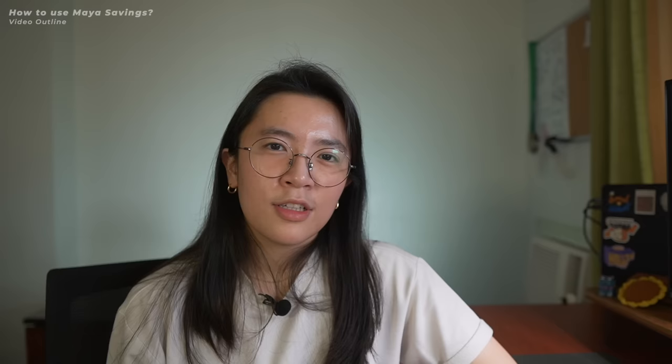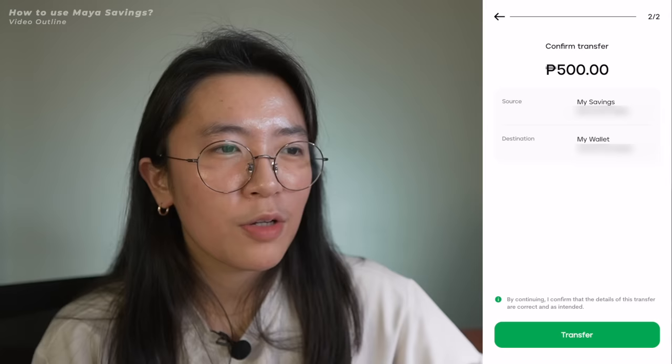To withdraw money from your Maya Savings account, you need to have the debit card. Transfer money from your savings account to your Maya Wallet, then use your debit card to withdraw from any BancNet ATM machine. Hopefully you guys learned something new and this helped you decide whether or not you want to open a Maya Savings account. Thank you so much for watching — I'll see you in the next video. Bye-bye!